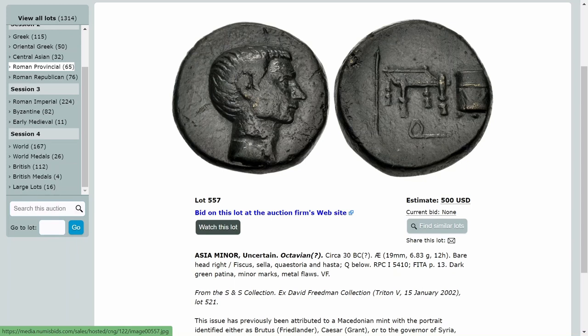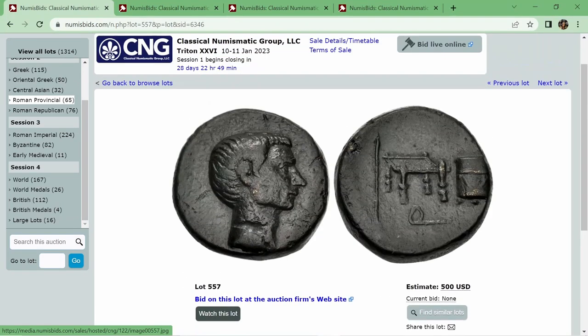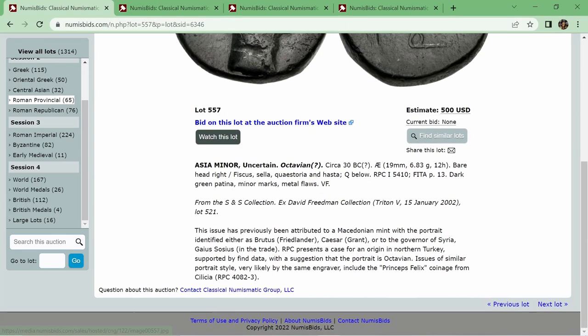Thank you so much for that wonderful in-depth background — a great overview of this coin type. I think maybe opening might see a bit at $300 USD. That still seems pretty fair, but I would be surprised to see it go all the way up to estimate. But overall, a very interesting coin. Thanks for including that.